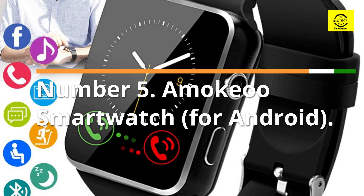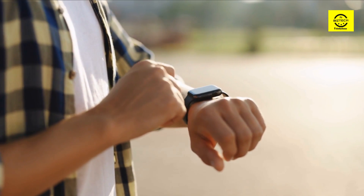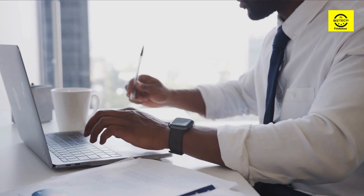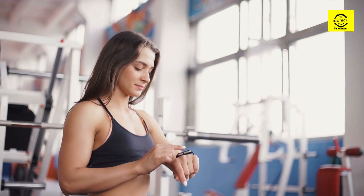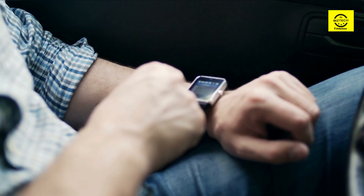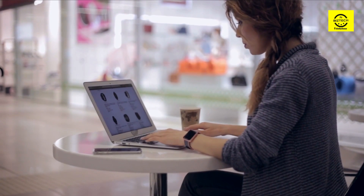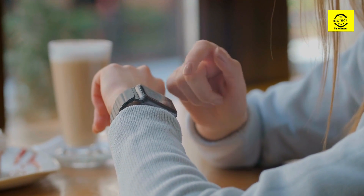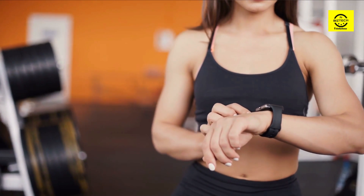Number 5: Amoo Smartwatch for Android. This smartwatch allows you to perform a variety of functions straight from your wrist, including setting alarms, receiving and responding to calls and messages, and playing music via Bluetooth. It also tracks your sleep and movement patterns and sends you mild reminders if you've been sitting for an extended period. It is equipped with two-way anti-loss technology, meaning your phone can locate your watch and your watch can locate your phone. A distinctive feature is the option to insert a SIM card, allowing it to function as a standalone phone — useful for tech-savvy children or senior citizens.